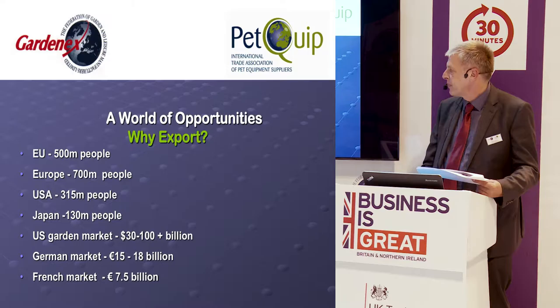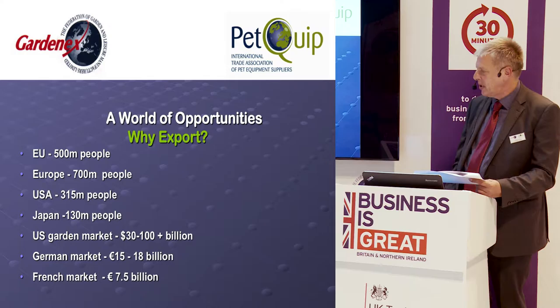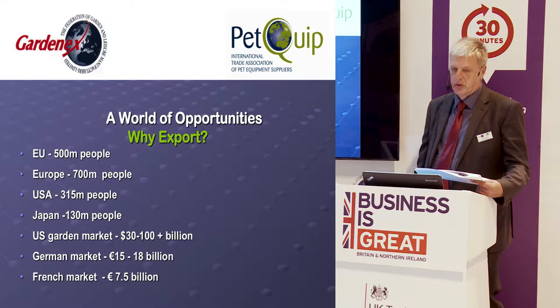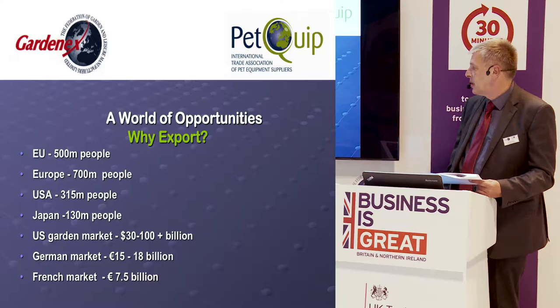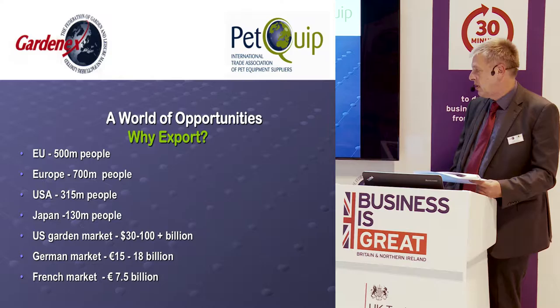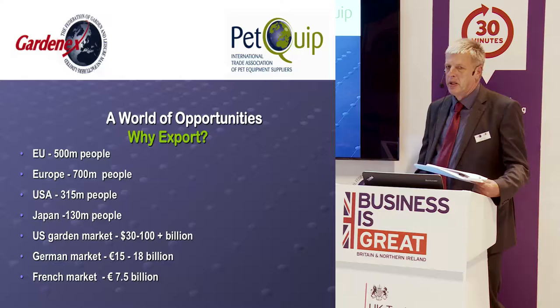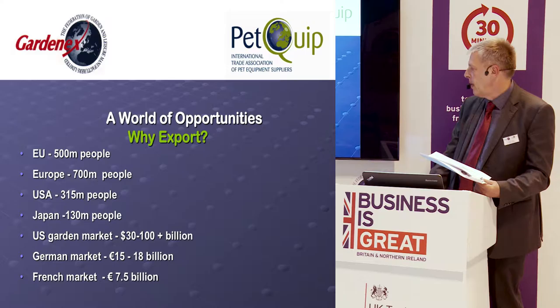The US garden market has been estimated at anywhere between $30 and $100 billion, but it's certainly the biggest market in the world for garden products. The German market is nearer $18 billion, and the French market is $7.5 billion — both in euros. That compares with the UK market, estimated at around £5 billion. So as you can see, there's huge potential for UK companies.